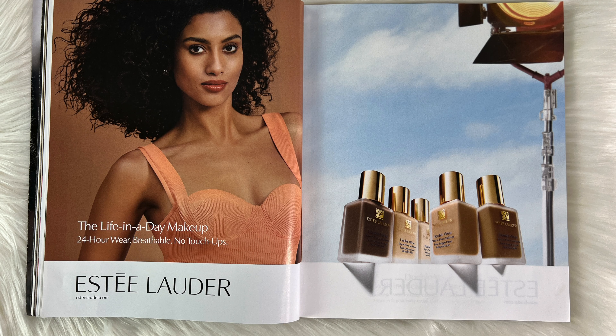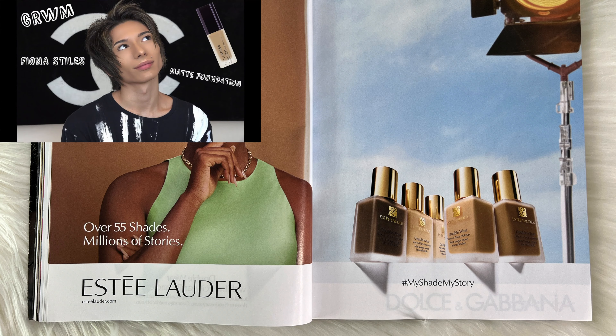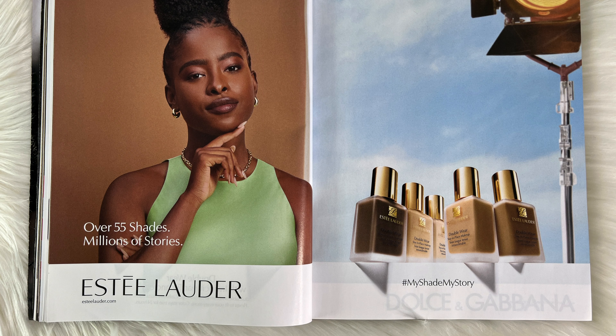Estée Lauder — you know that I love Estée Lauder. It is my favorite foundation. I actually mix it with the Lancôme one and it is so perfect. I do have a couple of makeup vlogs from when I very first started my channel, but I do plan on doing some more makeup videos. Definitely check out my makeup playlist if you haven't already.